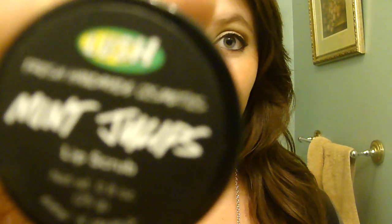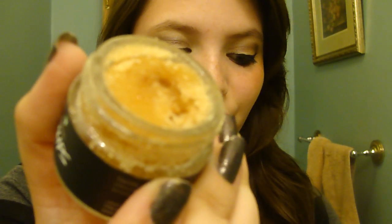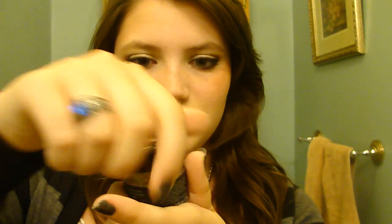Next by Lush is the Mint Juleps Lip Scrub. I really love this because it's minty, it tastes really good, and it makes your lips super smooth. You only need a tiny bit. It's just made out of pure sugar — oh it smells so good. I really recommend this if you're not a big bath product person but you are a beauty person. If you could get one thing from Lush, this would be it.